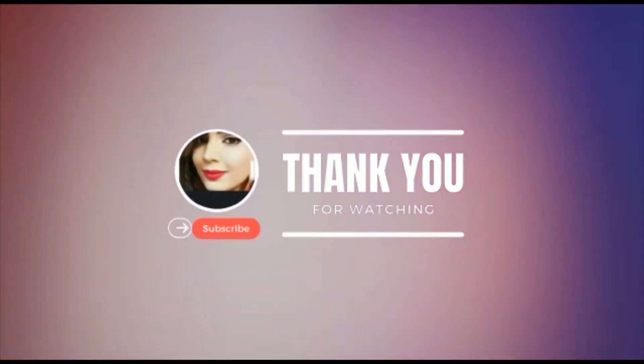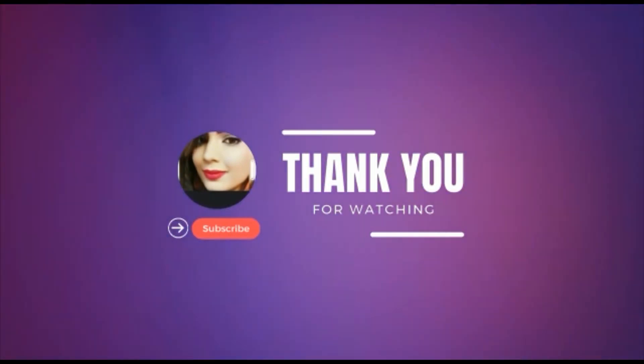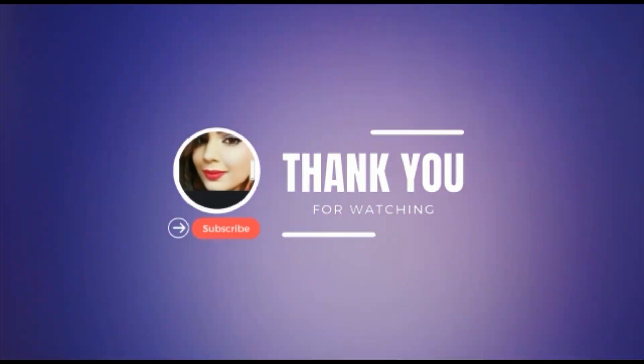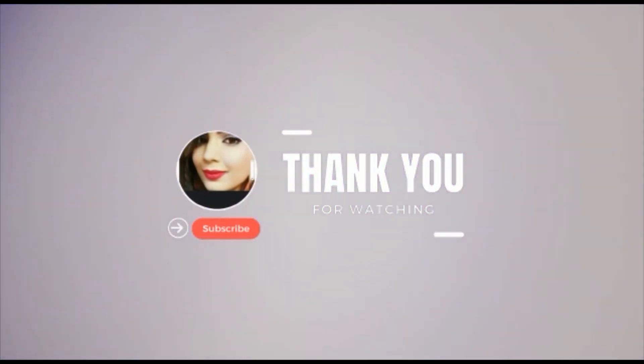That was the video for today. Please like this video and subscribe to the channel. Tell me in the comments what brand you want to see reviewed in the next video. Thank you so much, Assalamualaikum warahmatullahi wabarakatuh.